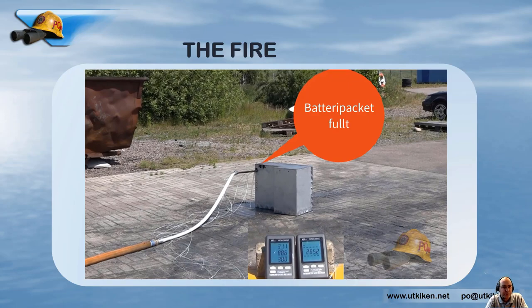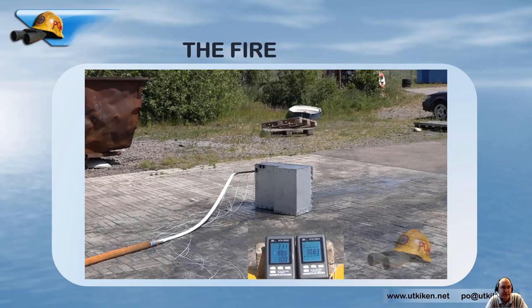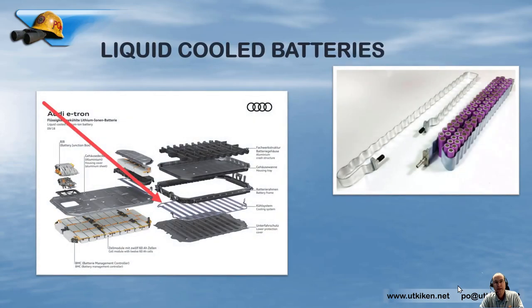Of course there might be battery configurations where it might not work — where we've had holes burnt during the thermal event. Liquid-cooled batteries are connected to a cooling system where the liquid circulates within the cooling system and not directly to the batteries, meaning it's a dry system and you don't have any use for that liquid from a firefighting perspective. However, the liquid cooling can be a good thing for preventing propagation from one cell to another in the early stages of a fire.